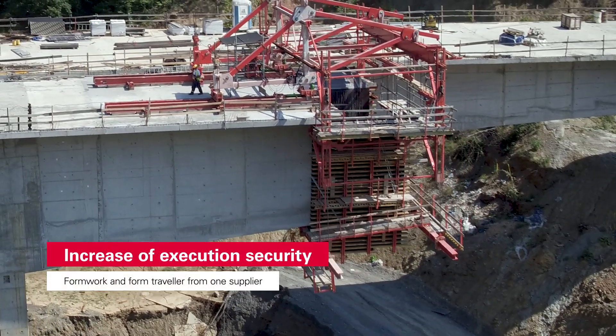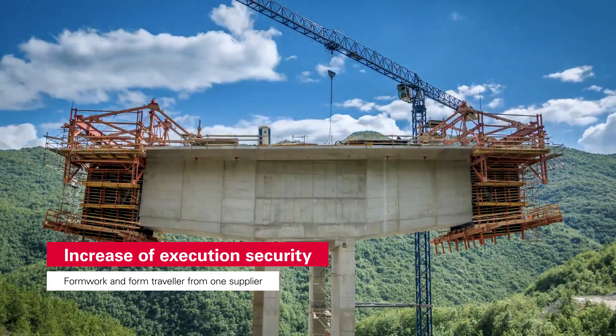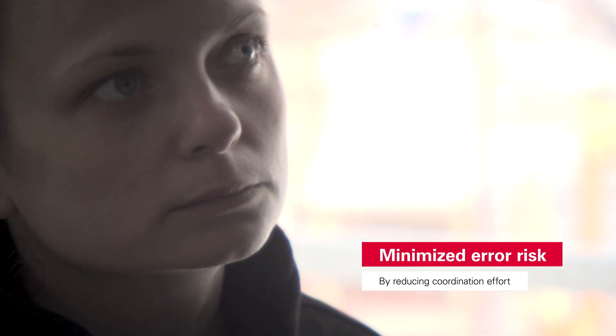Formwork and cantilever carriage from one producer. With this cunning interplay, Peri supports you in increasing execution security, because this allows you to lower your coordination expenses dramatically and simultaneously cut the risk of error.